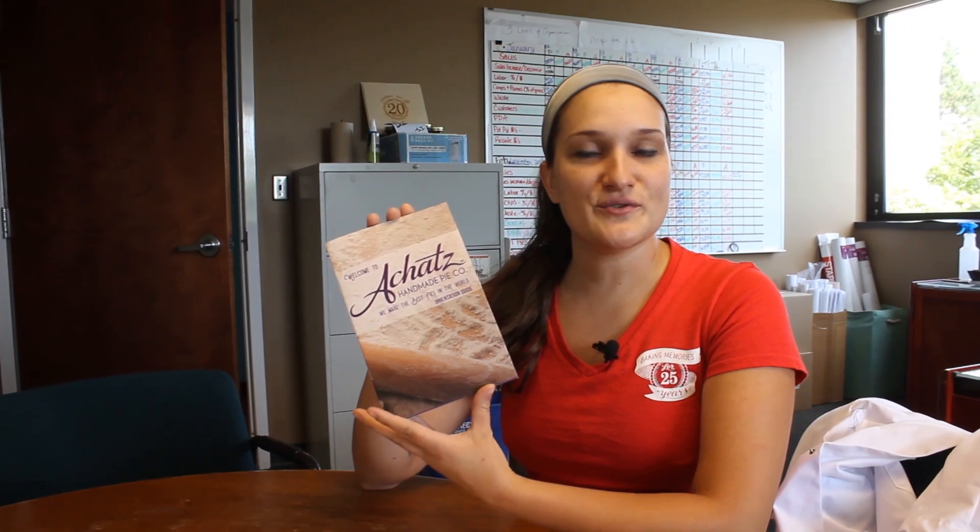We're going to get started for your first day here at Ackett's Pie Company. We're going to start with your employee paperwork, and most importantly, your Ackett's Orientation Guide, which gives you all the information you need to be successful here at Ackett's Pies.